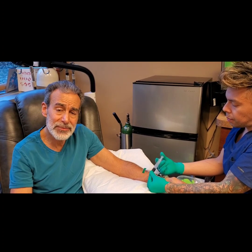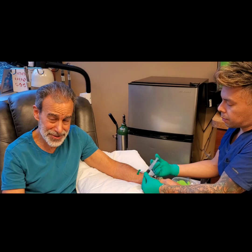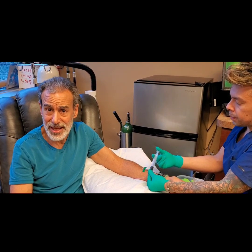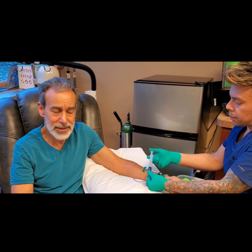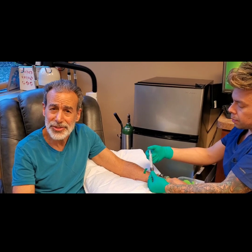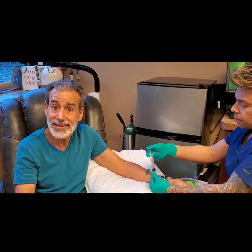How many times do you have to do it before you notice any improvement? Usually somewhere around five to ten treatments. It all depends on how junked up your cells are — how many times you went to McDonald's, how bad your diet was, how healthy you are overall. As for side effects, there really haven't been any significant ones. The only side effect I can remember is one patient told me that after the treatment, she could see each individual snowflake on the evergreen tree outside the window.